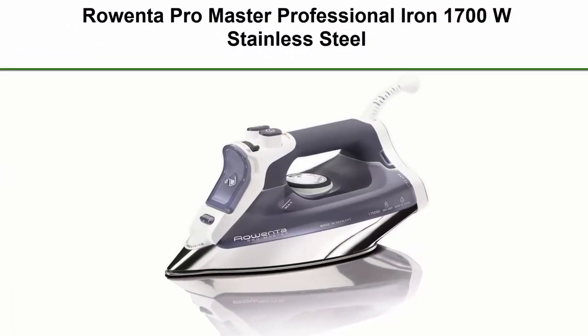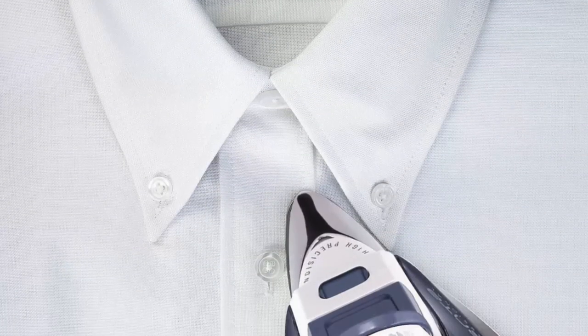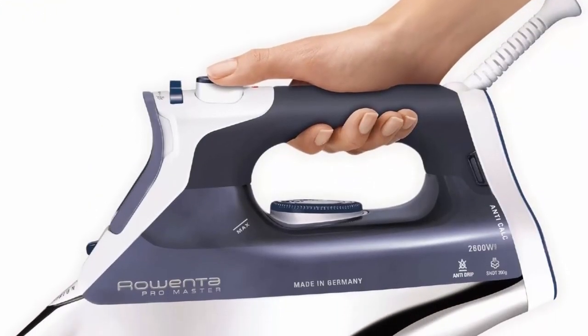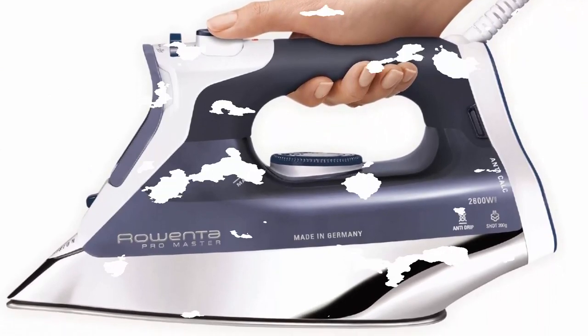Top 9: Ronta ProMaster Professional Iron, 1700W, Stainless Steel. Features: Micro Steam 400 Stainless Steel Sole Plate, extra long burst of steam, anti-drip system, and 3-way auto shut-off.